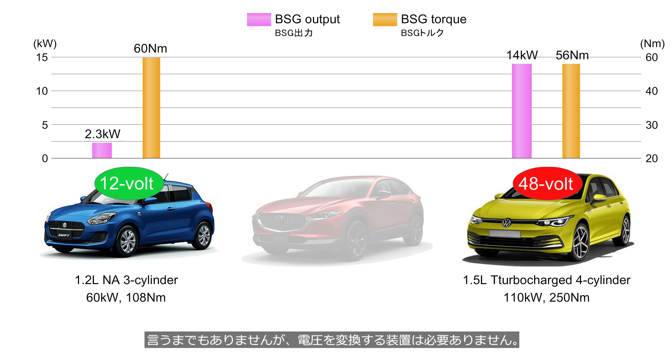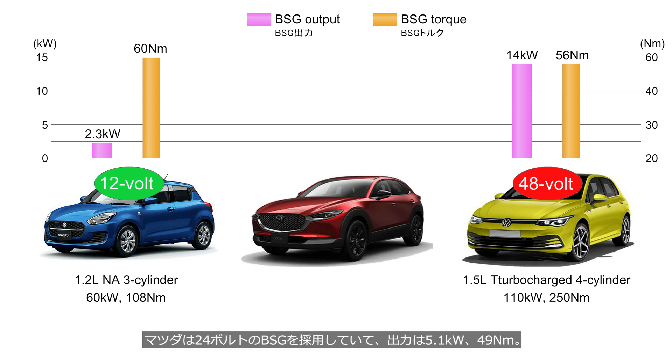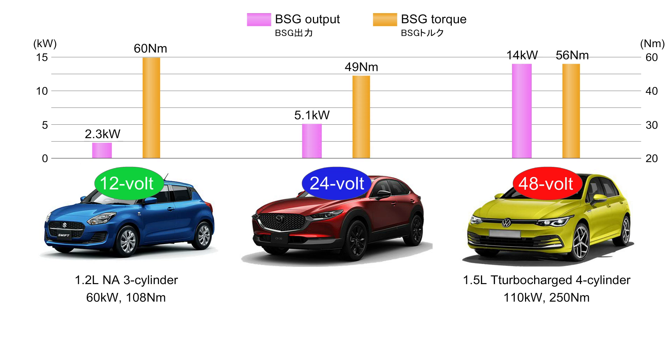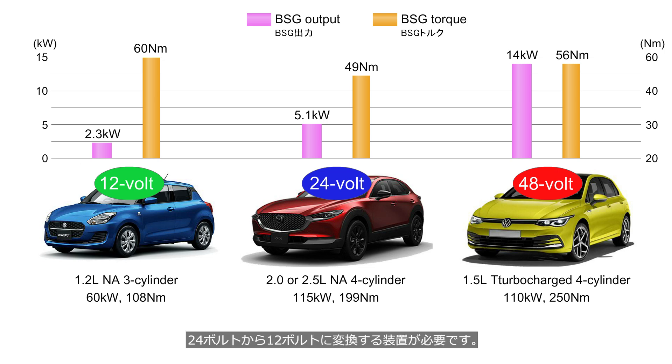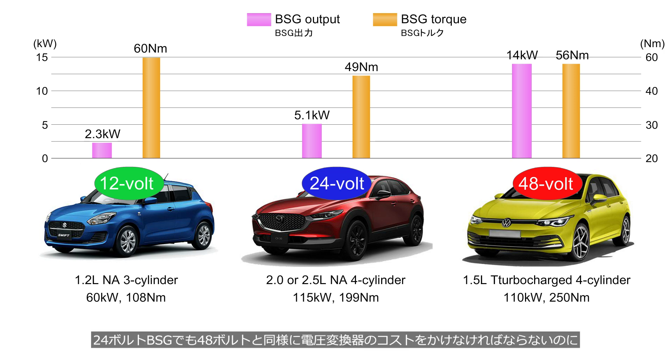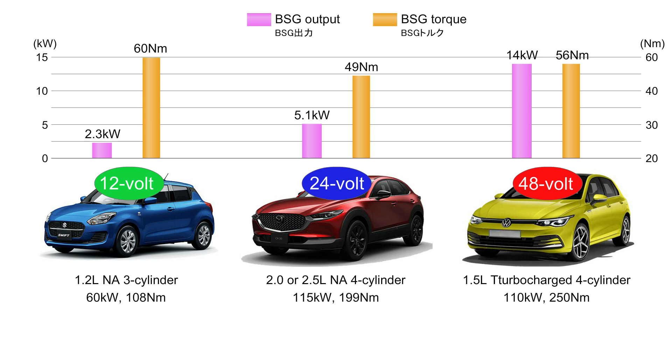Needless to say, the Suzuki needs no voltage converter. Mazda uses a 24-volt BSG with an output of 5.1 kW and 49 Nm. The engine is either a 2.5-liter or 2.0-liter naturally aspirated 4-cylinder, with the 2.0-liter producing 115 kW and 199 Nm. A converter from 24 volts to 12 volts is required. Since a 24-volt BSG still requires the cost of a voltage converter just like a 48-volt system, why did Mazda choose a lower output 24-volt BSG? Is it because its design is older? Let's look into it.